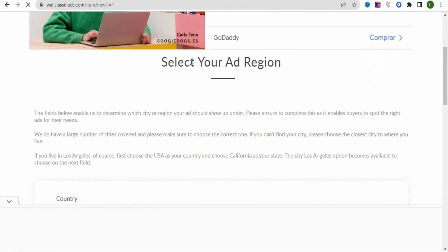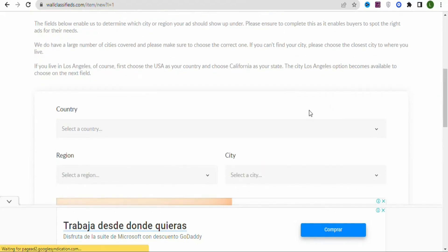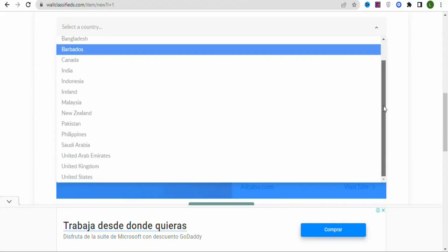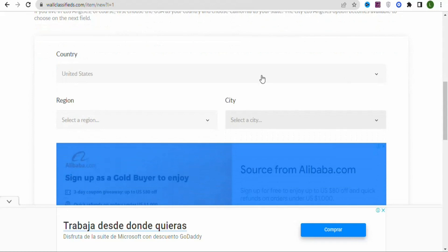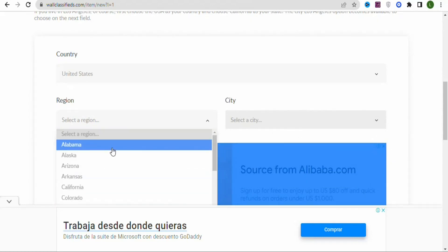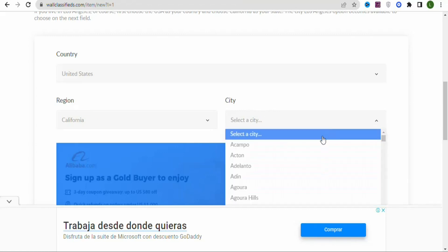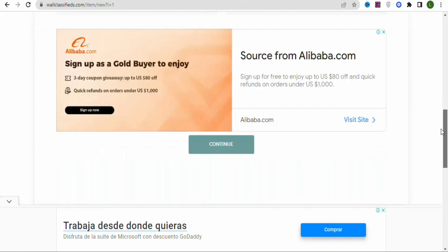Next, select your ad region — the place where you want the ad to be displayed. We're going to target tier 1 countries, so select the United States. Once you select the country, choose a state — I'm going to select California. Then select a city from the list. Once you've entered all details, click Continue.